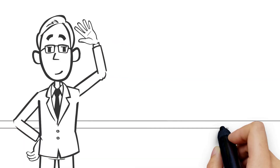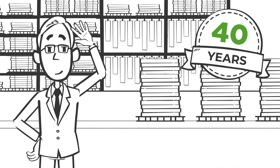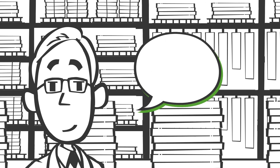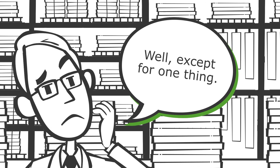This is Jack. Jack's been in the converting business for 40 years. He is certain his operation is efficient and productive. And not for nothing, Jack has changed lots of things in his business over the years — all except for one thing.